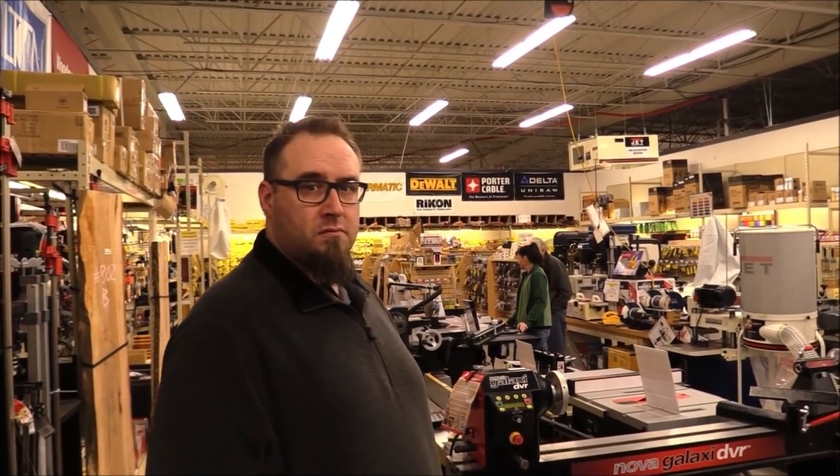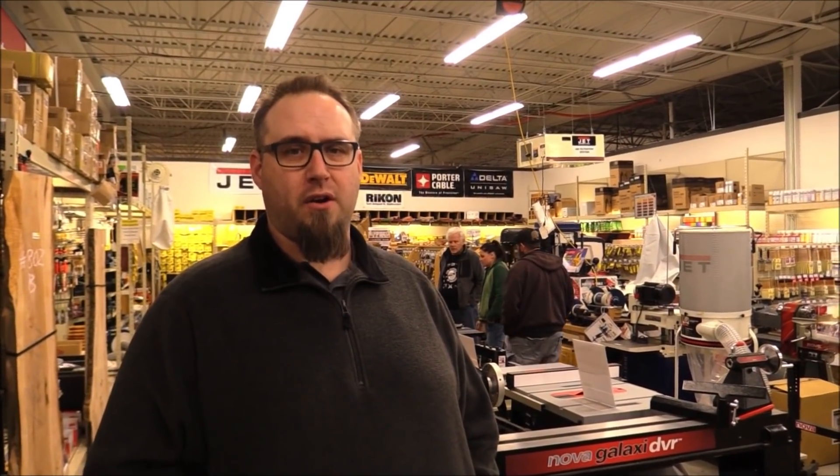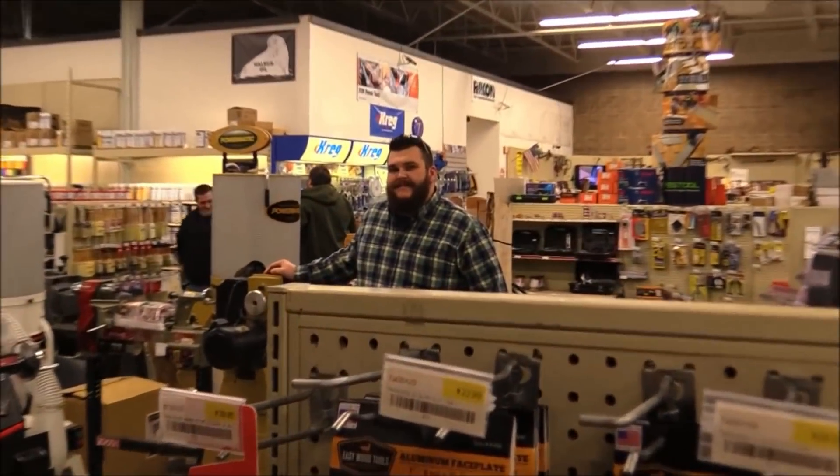Mike, how many stores do you guys have? We have four retail stores, all in North Carolina. Where's the newest one? The newest one is in Nashville — we also reopened our Raleigh store, now located in Cary, North Carolina. How big is this space? About 6,000 square feet. We've been here since 1996.